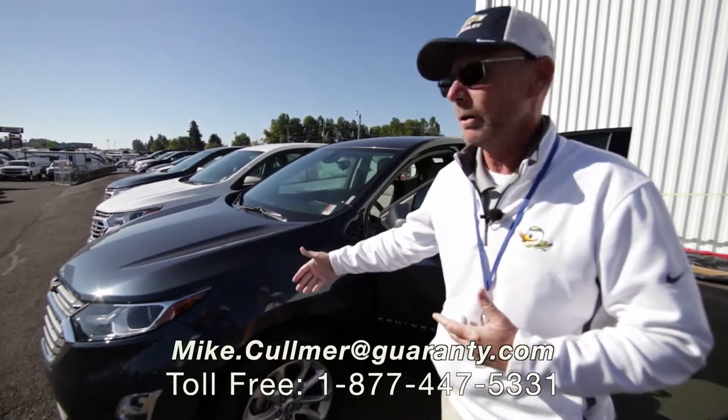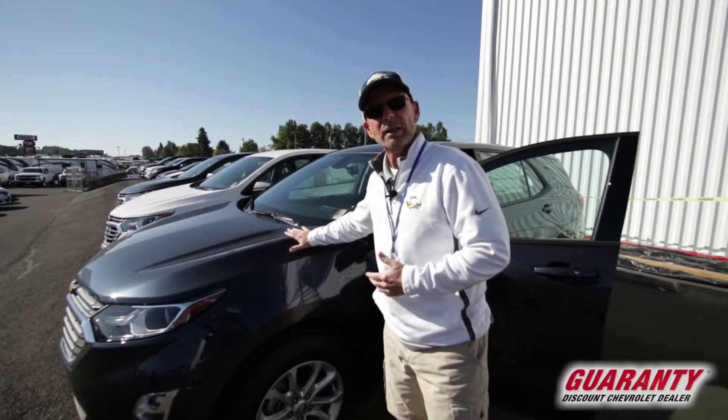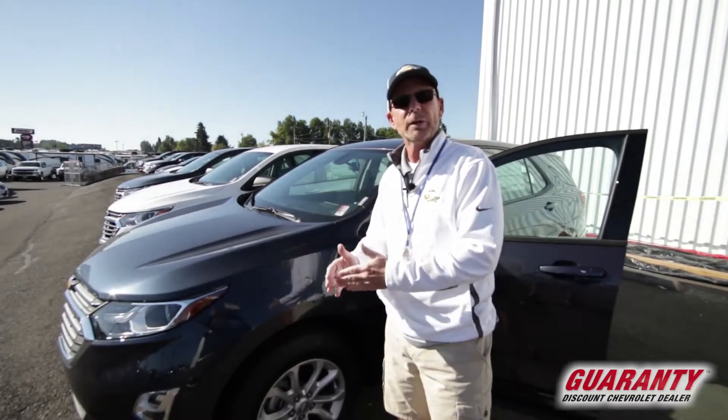Hello there folks, Mike Coleman here at Guaranty. I want to give you a few things about the 2018 Equinox, all redesigned from the 2017 and back.